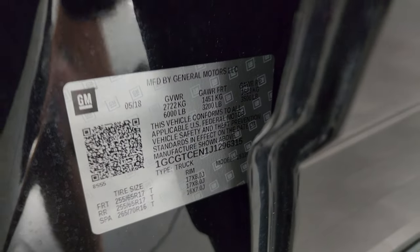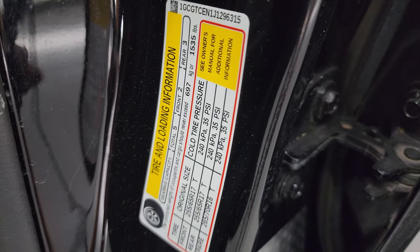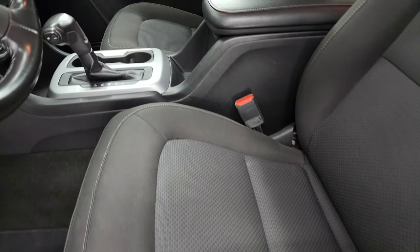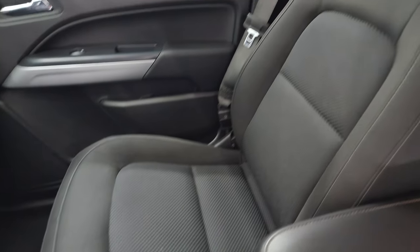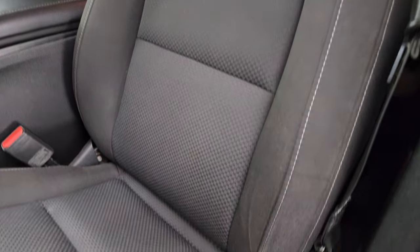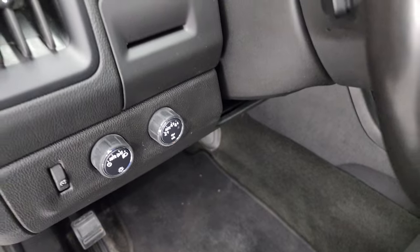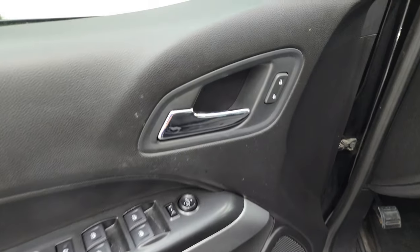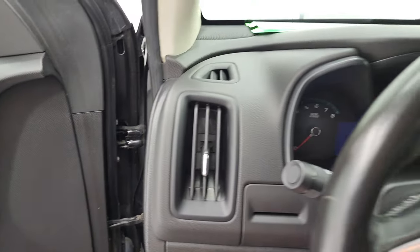There is your VIN sticker and your tire and loading information sticker. Inside, the LT package gives you the black cloth interior — once again, no rips or tears on those seats; they're in really nice condition. Power driver seat, factory floor mats, auto headlamps, turn-dial four-wheel drive, power windows, locks and mirrors. Let's hop inside and check out the miles, radio, and everything this truck has to offer on the interior.